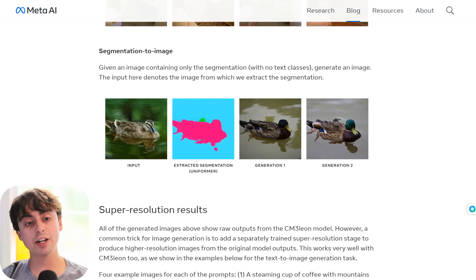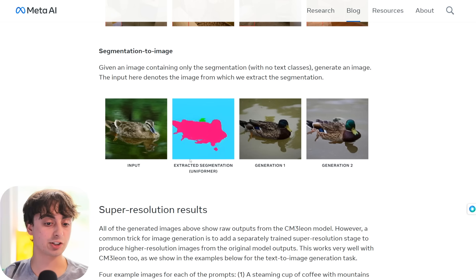Segmentation to image: given an image containing only the segmentation with no text classes, you can generate a new image. We take a starting image of a duck, extract the segmentation showing all the different parts, and then generate new variations of that same exact segmentation. You can change what type of duck it is, and the duck will be in essentially the same location doing the same thing — even the reflections, the lighting conditions stay consistent. You could stand in your room, pose a certain way, and get the exact same pose for whatever character you're creating.